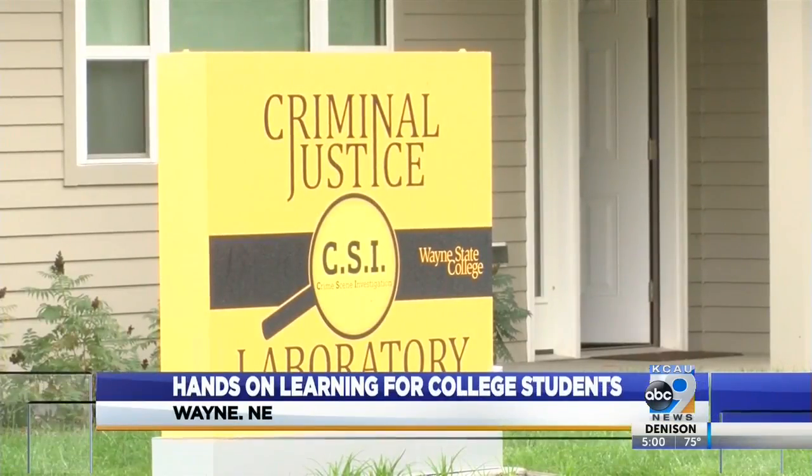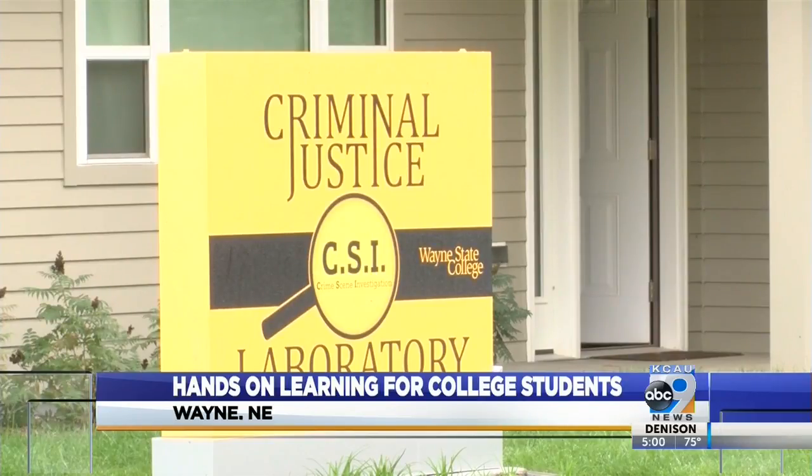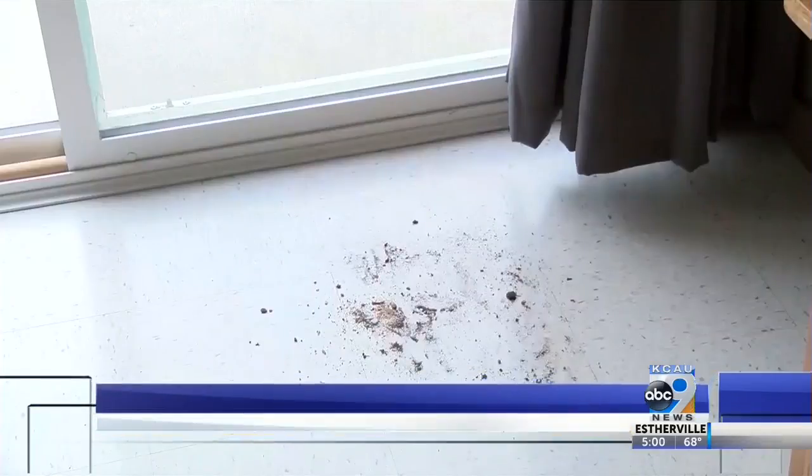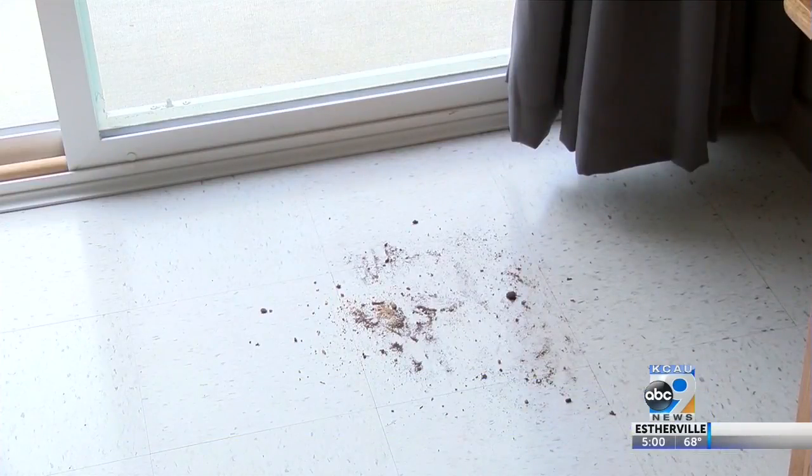It's all a simulation. It's used with mannequins, fake blood, and fake weapons, but instructors in the criminal justice program believe this new facility will help their students succeed at a level unlike any other school.